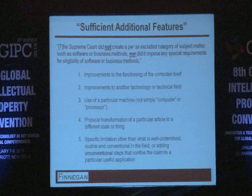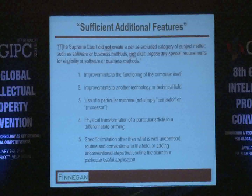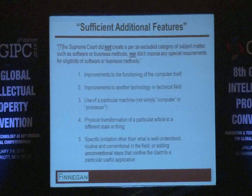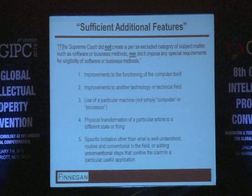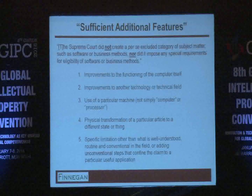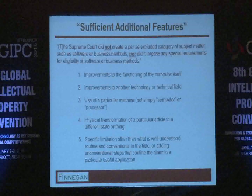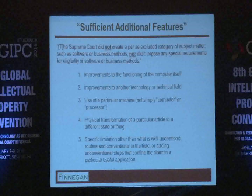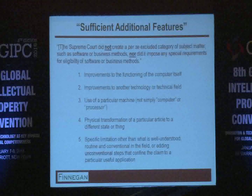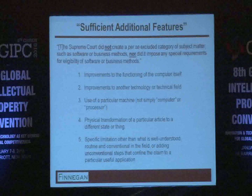In particular, where there is even less guidance is: having gone through step one — whether there is or is not an abstract idea — how do we now evaluate whether something is sufficiently more, or sufficiently an inventive concept, such that the abstract idea is still patent eligible? One thing that is clear is that there's really no bright line rule. There are no categories that are per se excluded, such as software or business methods — you really have to look at it on a case-by-case basis.